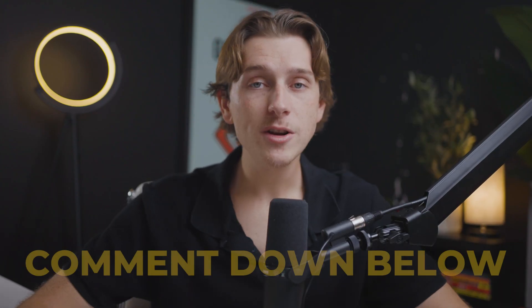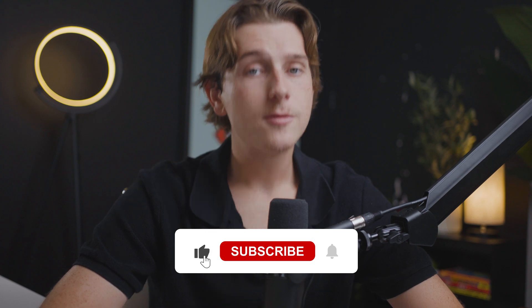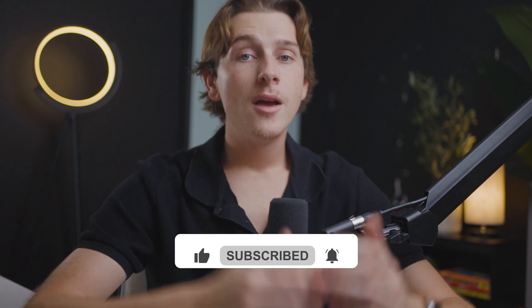Hopefully you guys enjoyed this video. If you have any questions about Lightspeed POS, make sure to comment them down below. Hit the like button and subscribe so you never miss any of our future videos. I can't wait to see you guys in the next one.